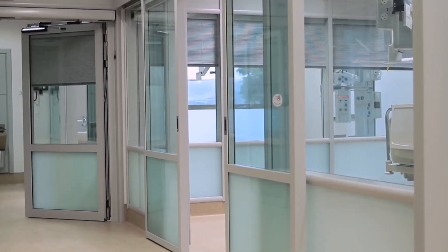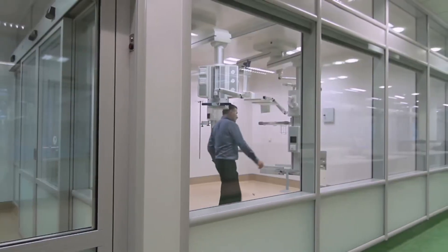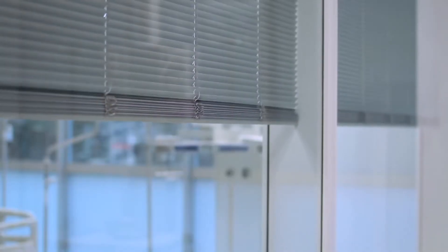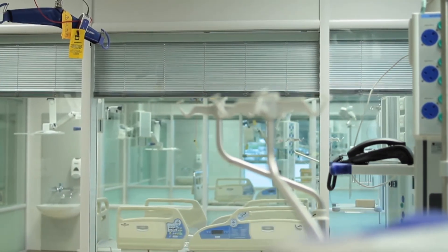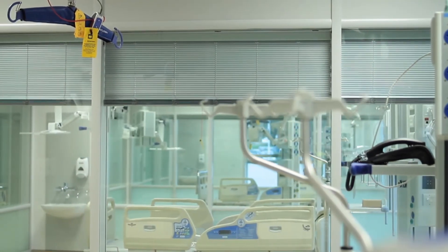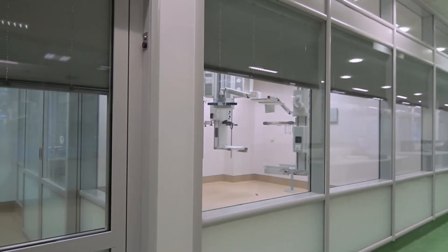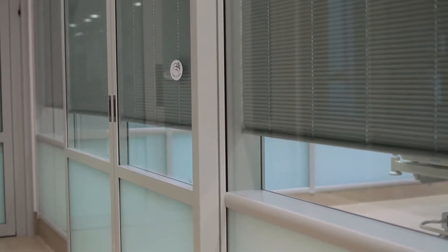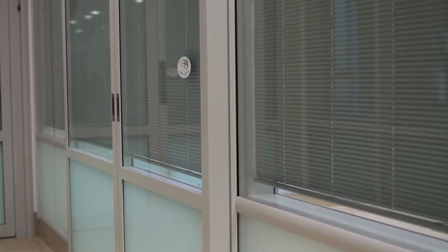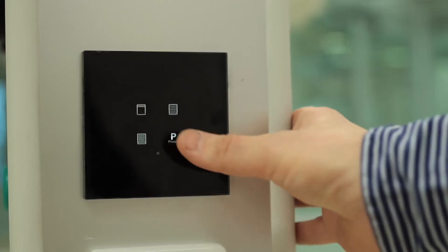All units are fitted with integral interstitial blinds which are controlled from the medical pendant in the centre of the room. On request, they can also be controlled from the nurse's station. These are programmed with four function settings including privacy, whereby all blinds close simultaneously, ensuring privacy to the individual room.